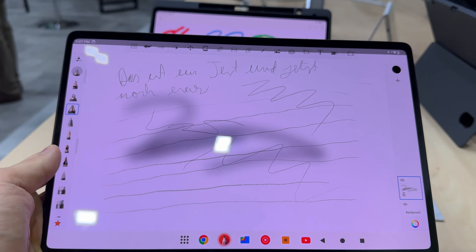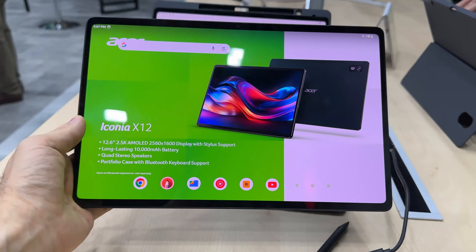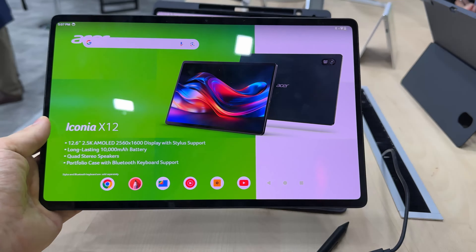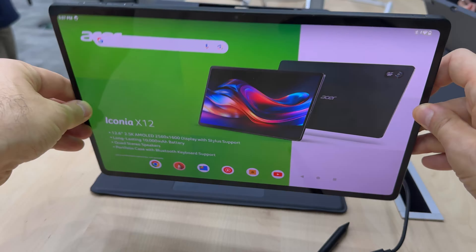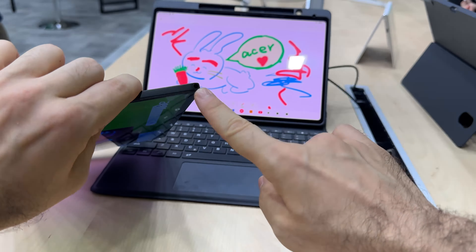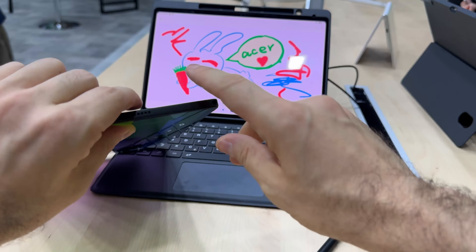It supports stylus input as you can see for yourself here, and it runs on Android 14. The resolution is 2560 by 1600 pixels, and there's an unusual placement of the power button — on devices I've tested recently the power button was placed there, but here they placed the audio jack instead.